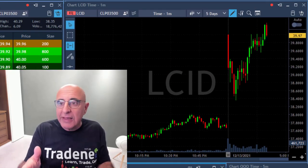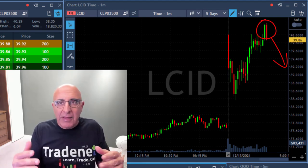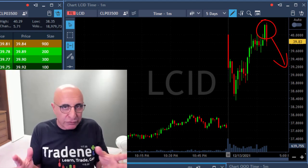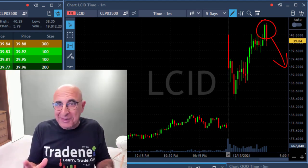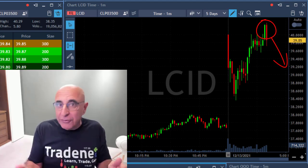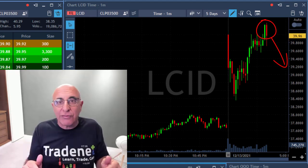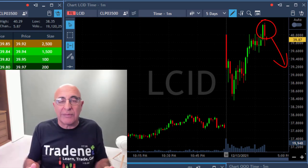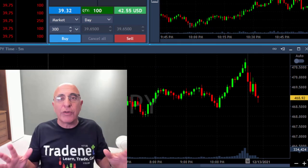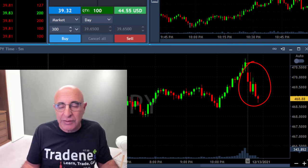By the way, LCID stopped right there and did come down — the only thing is it took some time. The first move is always made by the S&P 500, but then 80% — not 100%, but 80% — of the stocks you will trade will follow the S&P 500. The S&P makes the first move, LCID makes the second move. If you watch LCID at that high, it did come down and continue to come down. I had my stop somewhere over there. Always watch the S&P 500 — it gives you the best clue of what the stock you're trading is about to do.